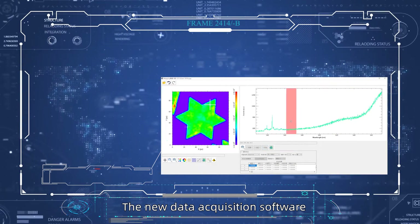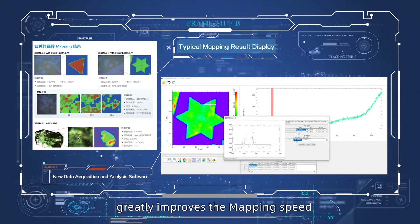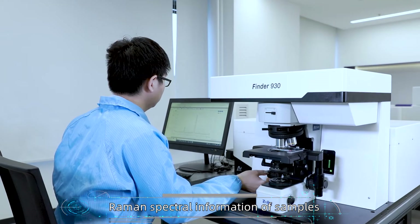The new data acquisition software and offline analysis software supports remote maintenance and upgrades, greatly improves the mapping speed, and quickly acquires and analyzes Raman spectral information of samples.